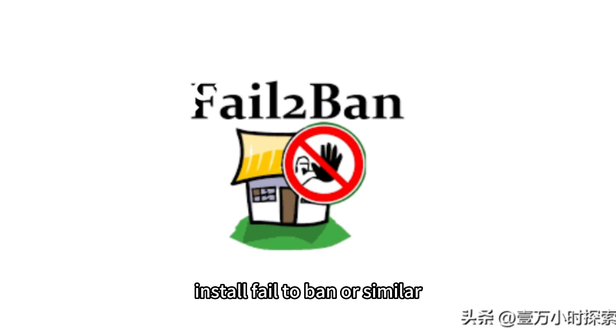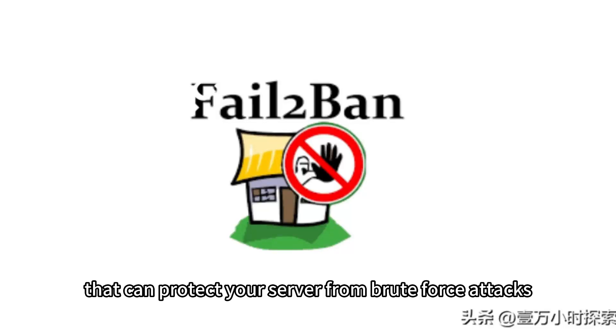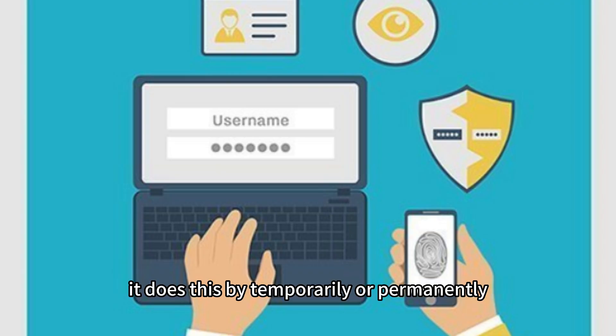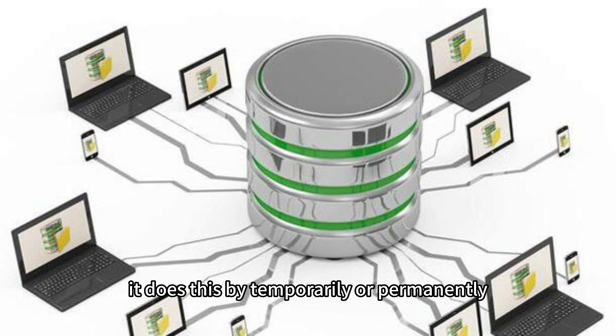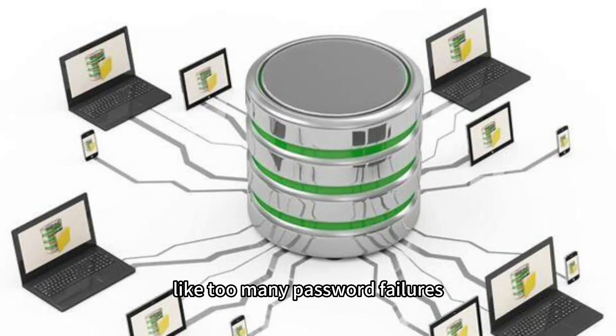Install fail2ban or similar. Fail2ban is an intrusion prevention software that can protect your server from brute force attacks. It does this by temporarily or permanently banning IP addresses that show malicious signs, like too many password failures.